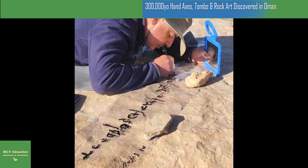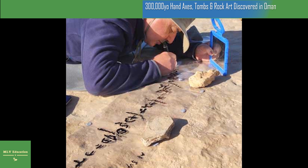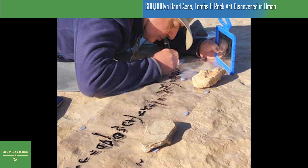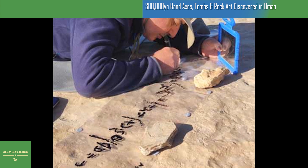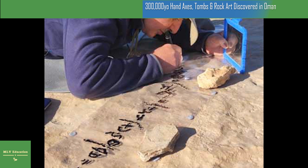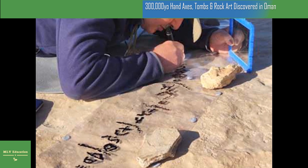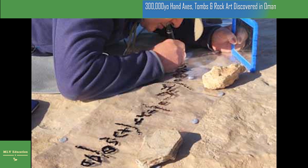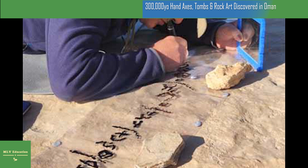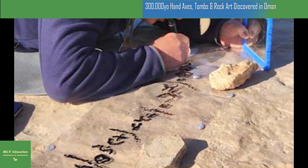Expedition leader Roman Garba from the Institute of Archaeology of the CAS in Prague told Live Science that these findings are hoped to provide valuable data for reconstructing ancient climates in the world's largest sand desert. Furthermore, by understanding the natural conditions that shaped prehistoric settlements, the researchers will achieve a better idea of human adaptability to climate change, which conforms with the goals set out by Professor Victor Cerny.